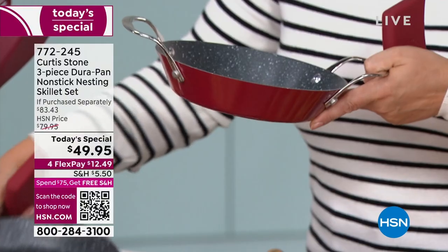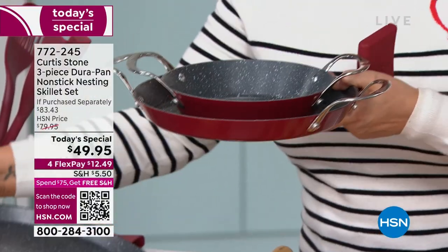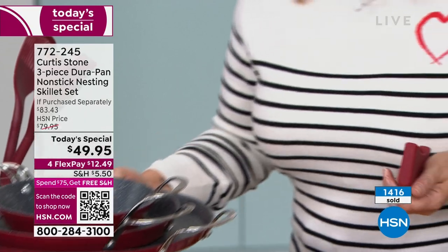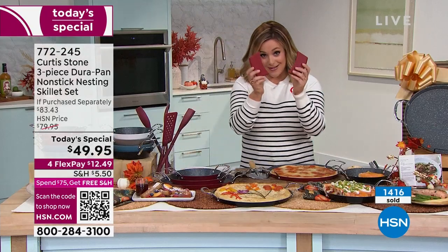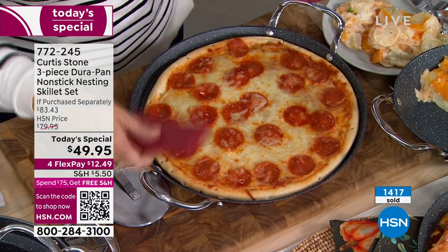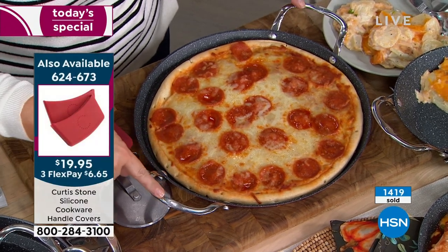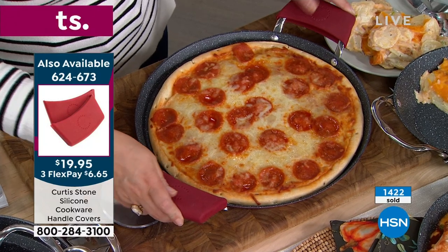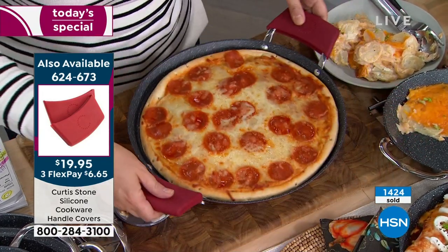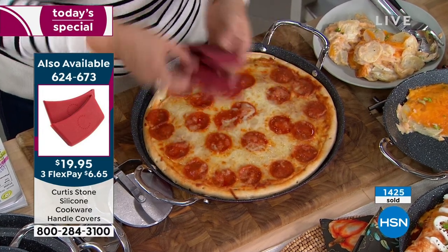Here's the 8-inch — you're getting the number one most requested size, the 10-inch as well, and you get the 13-inch. Still so lightweight, they nest beautifully so they don't take up any space, and yes you can put them in the oven. I suggest you pick up the silicone holders — we don't always have them in stock. You'll get two of them today, and you need these because if you've got them in the oven, the handles will get hot. Those are heat-resistant up to 500 degrees. Item number on these is 624-673.